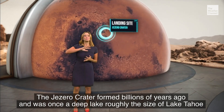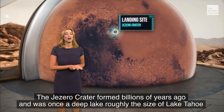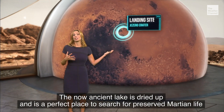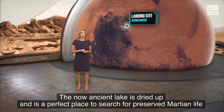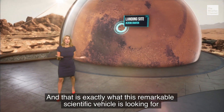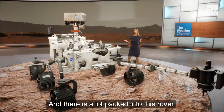The Jezero Crater formed billions of years ago and was once a deep lake roughly the size of Lake Tahoe. The now ancient lake is dried up and is a perfect place to search for preserved Martian life. And that's exactly what this remarkable scientific vehicle is looking for — and there's a lot packed into this rover.